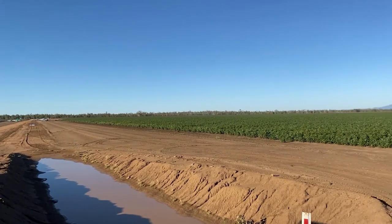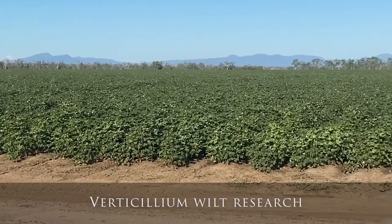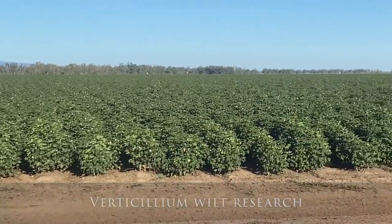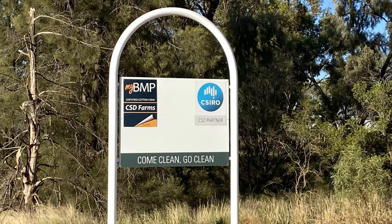Elsie Hudson from Cotton Info presented some information on verticillium wilt research. It was overall a really good day — great to catch up with people. These are great opportunities to learn new things, find out what's happening across the region, and extend that information to others, or at least know who to forward inquiries to when you catch up with these researchers, because they're always keen to hear from growers. Growers often have the challenges that help feed into future research.